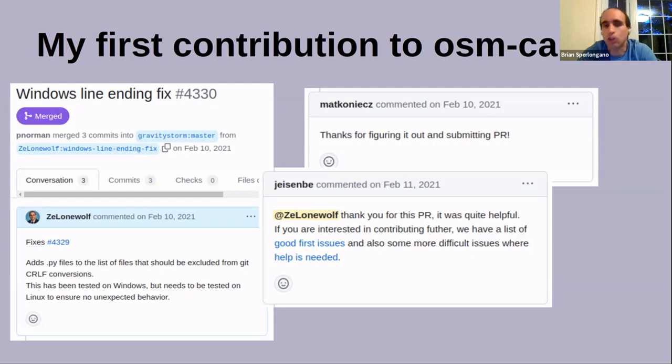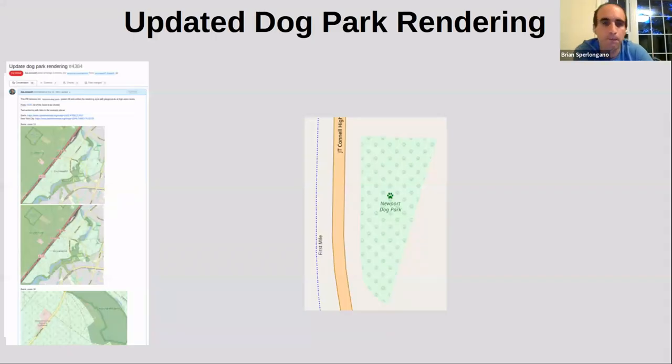When I looked through that list of good first issues, I discovered dog parks. In the middle is the current rendering of dog parks — a light green area with a paw print pattern fill. The ticket described that the paw print pattern fill was too distracting, and it would be better to just have a plain light green background with the paw print icon and text. When it intersected with other features it was cluttered and confusing. I thought, okay, this is something I can probably figure out — just find where in the code it puts the pattern in and take it out. So I put a pull request together and sent it in.